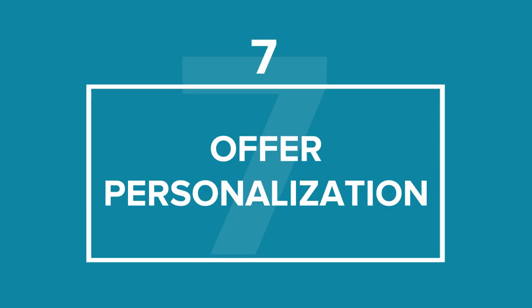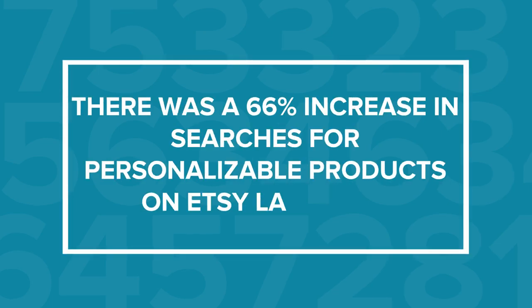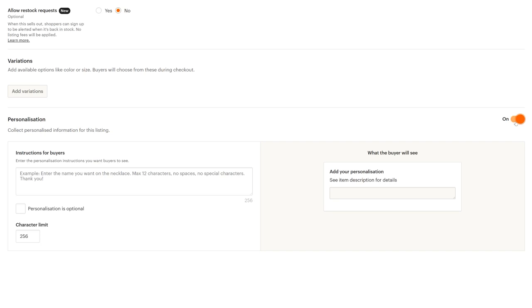Tip number 7: Offer Personalization. With a 66% increase in searches for personalizable products on Etsy last year, you can increase your conversion rate by tapping into this trend. Printful offers you the ability to add this personalization feature to your Etsy product. Just make sure the switch in the personalization section of your Etsy listing is on, and watch the personalized orders appear ready for editing in your Printful dashboard.